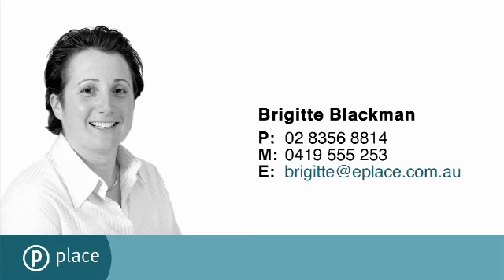For more information, please contact Bridget Blackman at Place Double Bay.